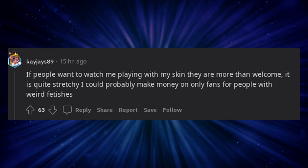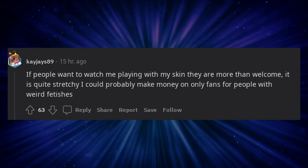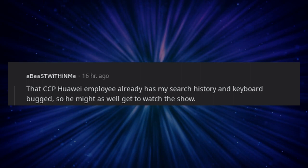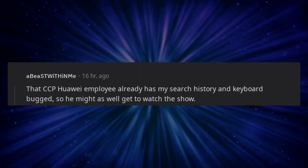If people want to watch me playing with my skin they are more than welcome — it is quite stretchy, I could probably make money on OnlyFans for people with weird fetishes. That CCP Huawei employee already has my search history and keyboard bugged, so he might as well get to watch the show.